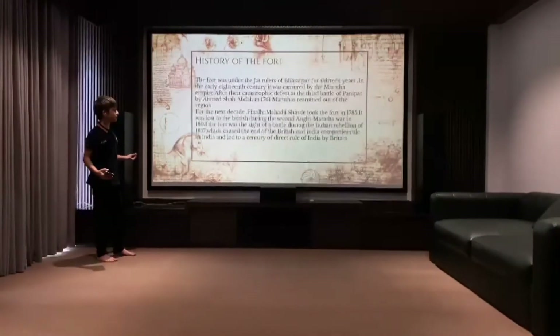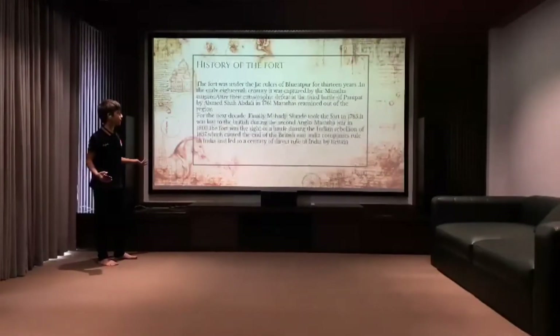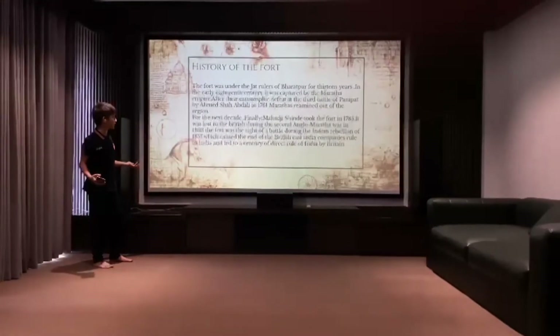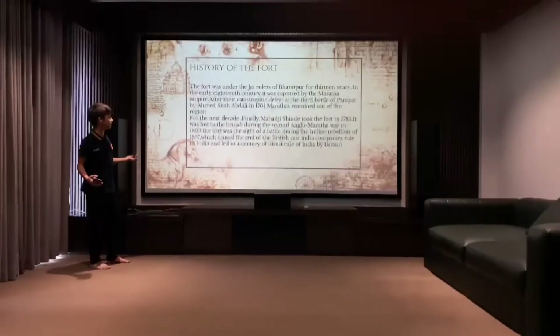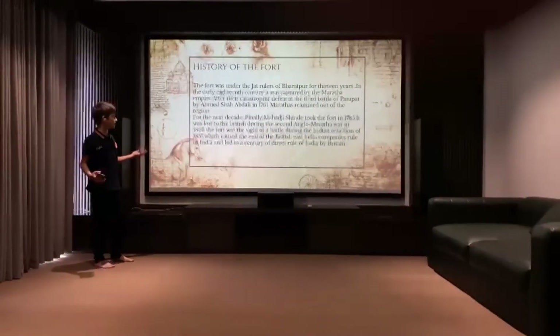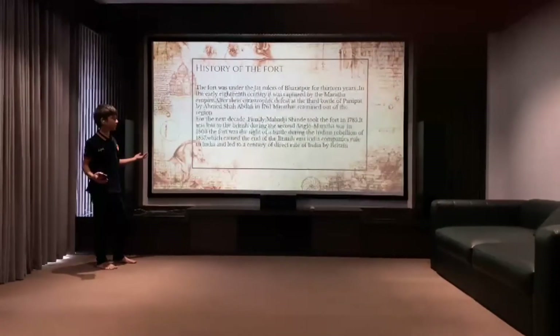Finally, Madhaji Shinde took over the fort in 1785. It was lost to the British during the 2nd Anglo-Maratha War in 1803. The fort was the site of battle during the Indian Rebellion of 1857, which caused the end of the British East India Company's rule in India and later a century of direct rule of India by Britain.